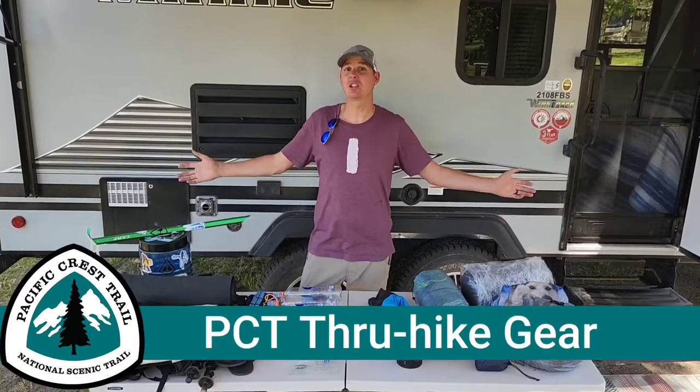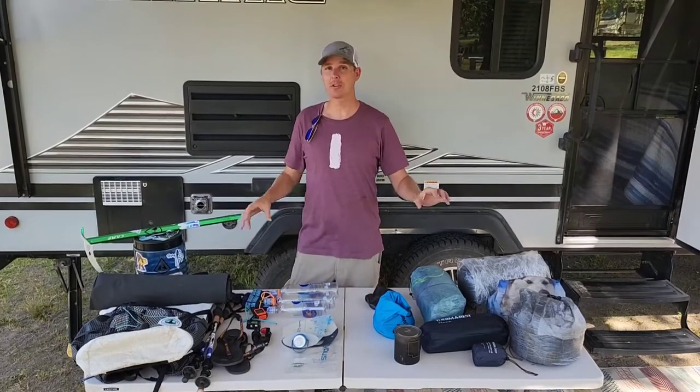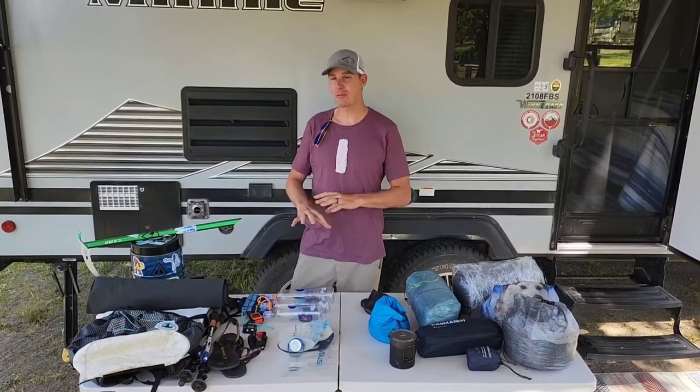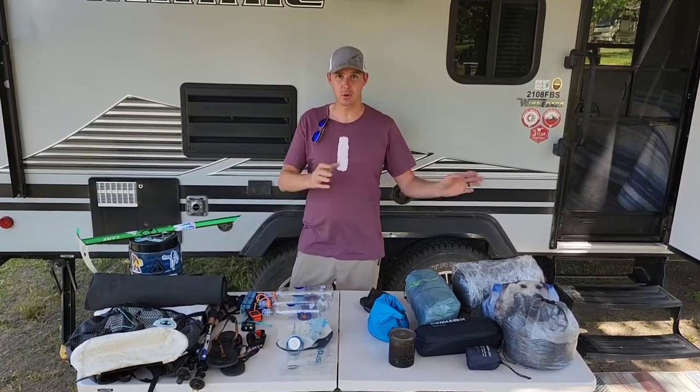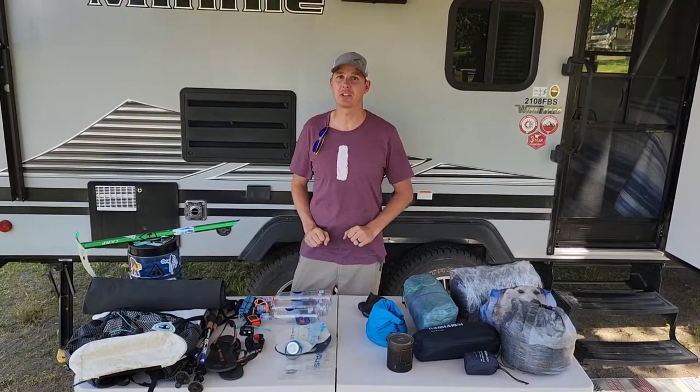All right guys, so this is what I'm bringing with me on the PCT. Everything I go over should have a lighter packs link in the description below you can click on that, which should have links to everything. So if you're more interested about a specific item, you can go over that. I apologize in advance — it's gonna be kind of a longer video, but it's the nature of the gear video.